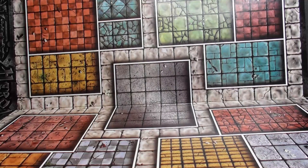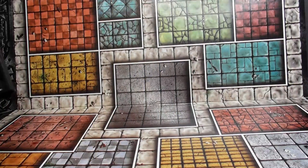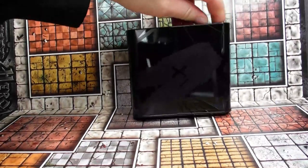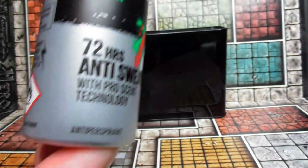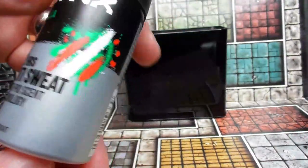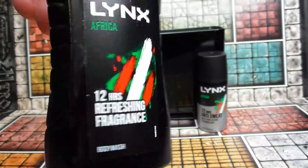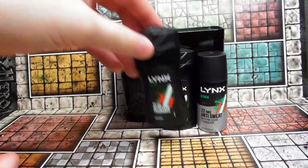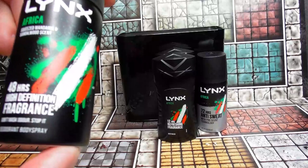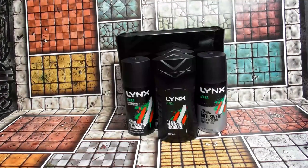Wow, there's quite a lot of stuff in here. First out is this little travel set tin — a nice branded tin. Inside we get a Lynx Africa anti-perspirant with ProScent technology, which is good because normally it's just a body spray. We also have the Lynx Africa body wash at 50ml, perfect for travelling, another one of those, and then a body spray with mandarin and sandalwood scents — basically oranges and sandalwood.